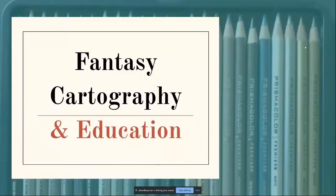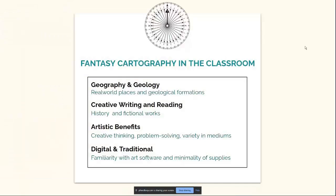Fantasy cartography in the classroom can be beneficial. It promotes geography and geology through the use of real world places and geological formations — personally, the speaker uses Greenland and Iceland to make islands look realistic, and Florida to make peninsulas look accurate. It prompts creative writing and reading, as both historical and fictional works use maps. There are artistic benefits such as creative thinking, problem solving, and use of media, promoting both traditional and digital techniques. And you could create a map using minimal items such as just a pencil or pen.